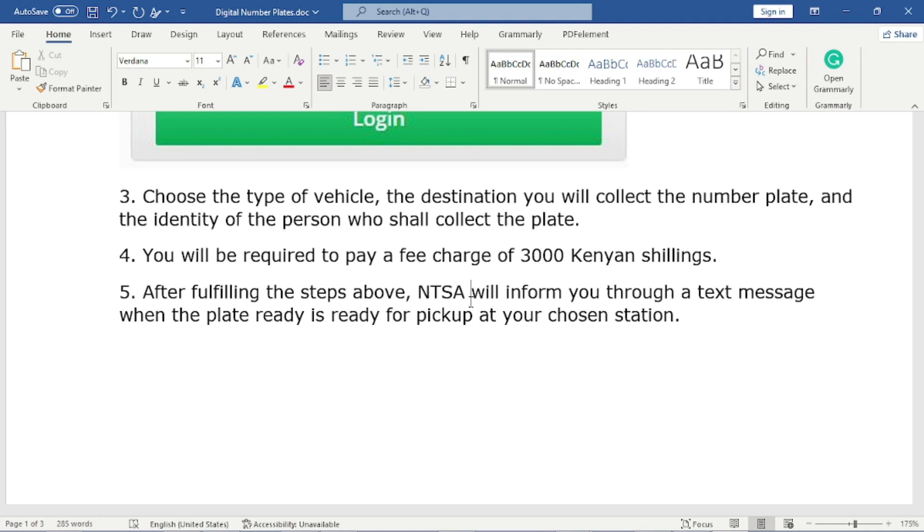Before I end this session, if you are new here, this is our community where we share important information concerning Kenya. I want you to feel free to subscribe — make sure to smash that subscribe button — and also turn on the notification bell, because we are here to share important information you need not to miss.